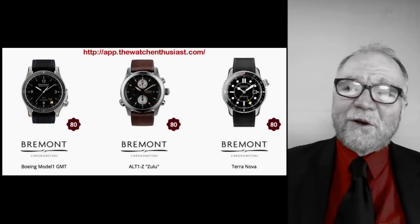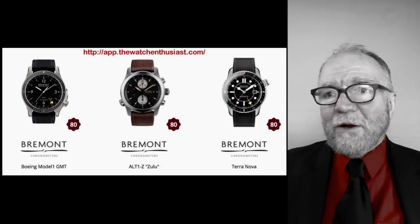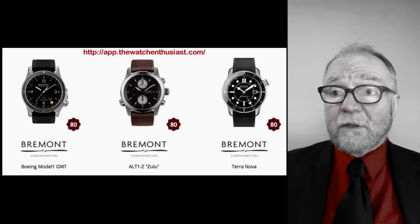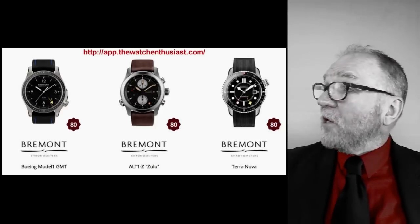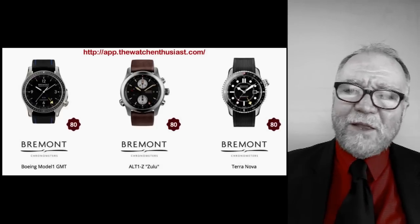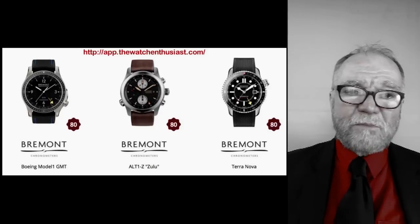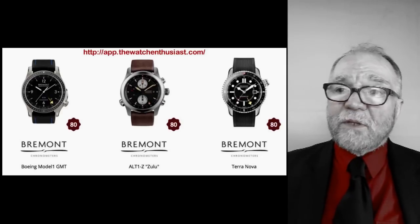This came up when I was looking for my GMT. I found some watches that looked pretty good — they were a Bremont, and they had GMT. One was called Zulu, which is close to my heart as a former pilot. They had another gorgeous one called a Terra Nova. All of these were rated 80 on this site.